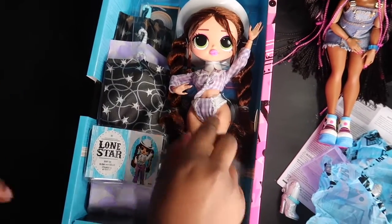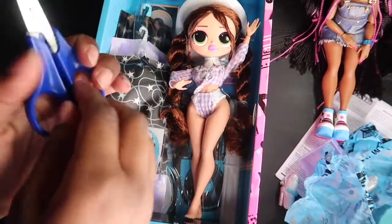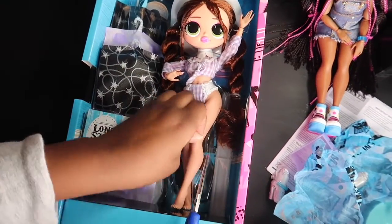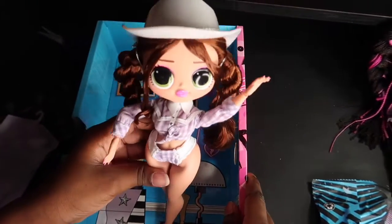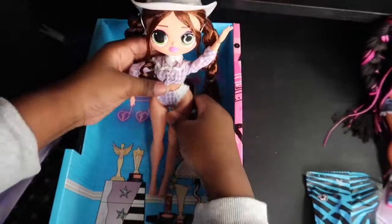Alright, so let's cut her open. Here she is out of the packaging. She looks so cute — I love her hair. I love her hair and her hat. So let's get her dressed.